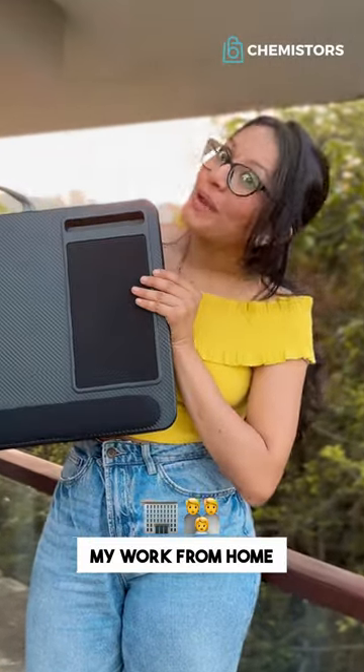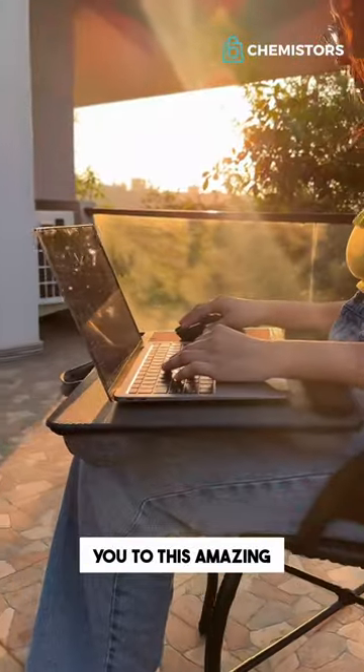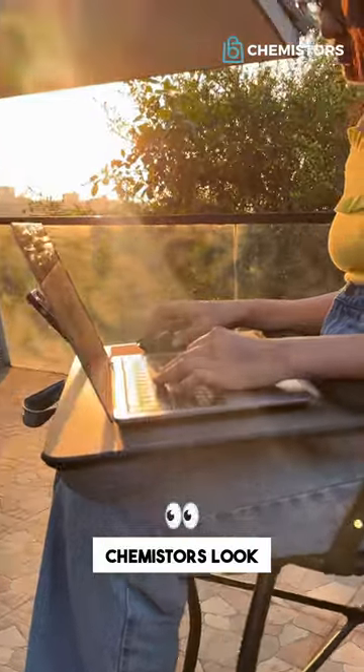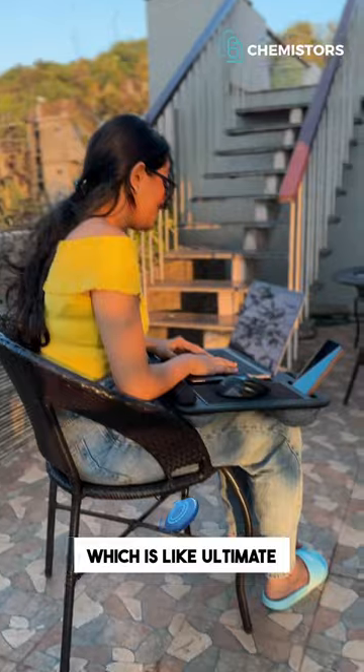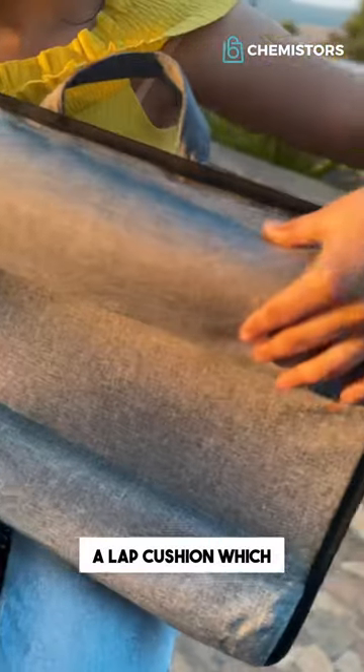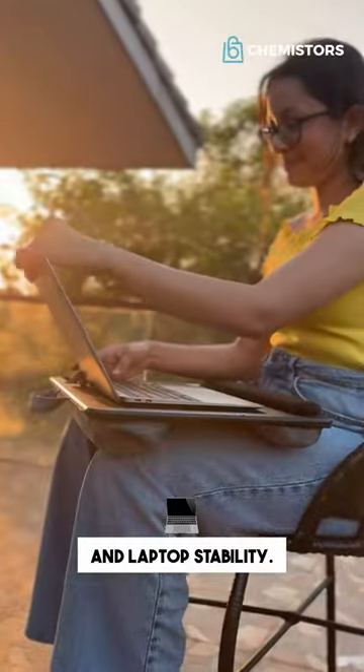This is what made my work from home come alive. Let me introduce you to this amazing laptop desk from Chemistos. Look at this beauty. It's got a wrist rest with cushion covering, which is like ultimate comfort, and a lap cushion which helps your lap comfort and laptop stability.